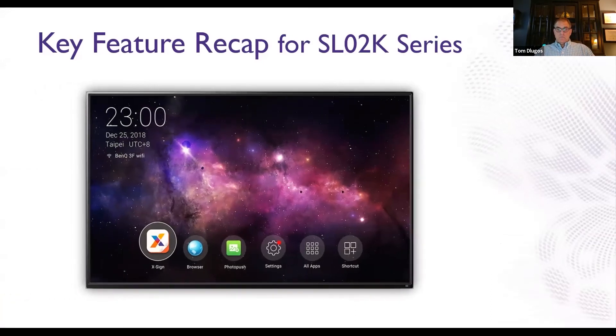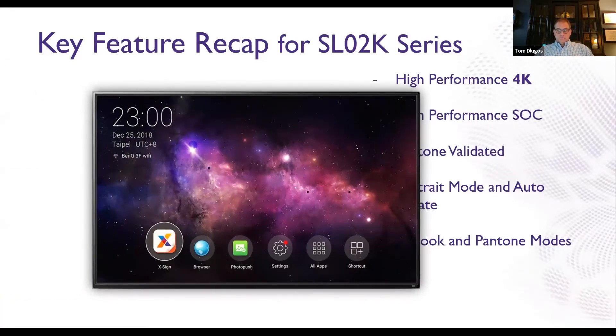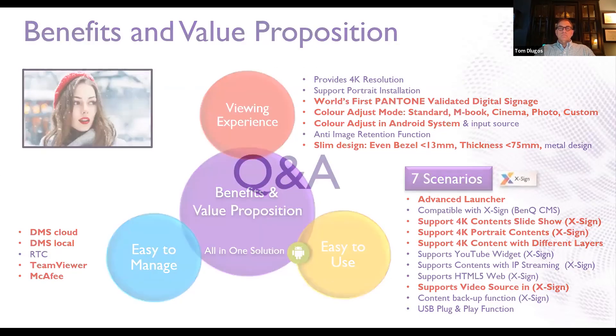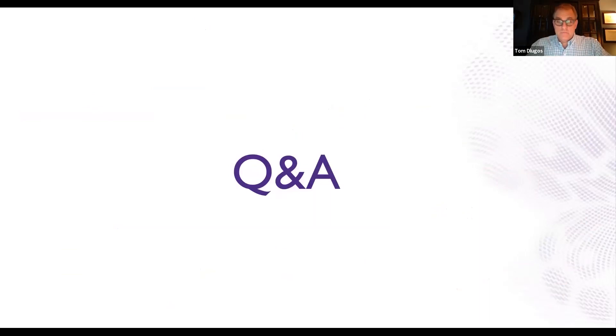In quick summary, the key features of the SL02K series include: high performance 4K resolution, high performance system-on-a-chip with Android OS and processor, Pantone Validation, portrait mode and auto rotation, mBook and Pantone color modes, and 24/7 operation with 50,000 plus hours of lifespan. The overall value proposition centers on ease of use, the viewing experience including color accuracy and different color modes depending on how you want to show your content, and ease of management.